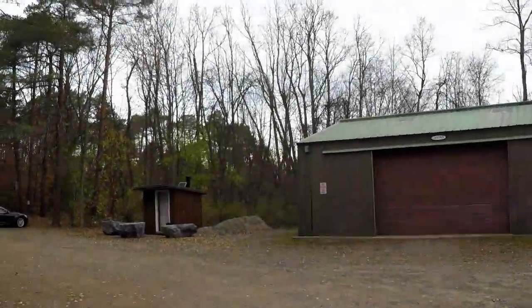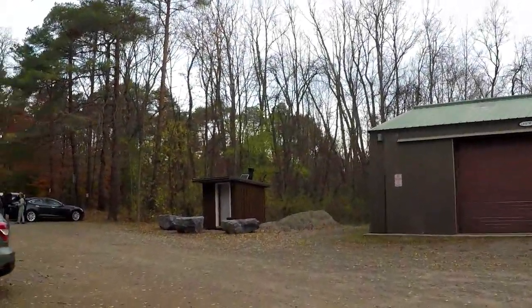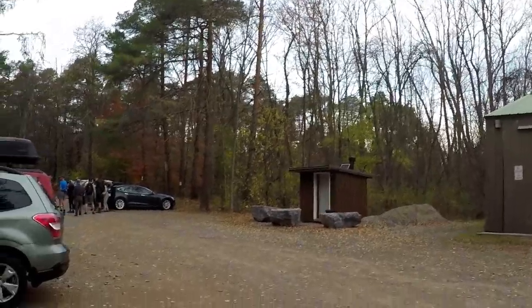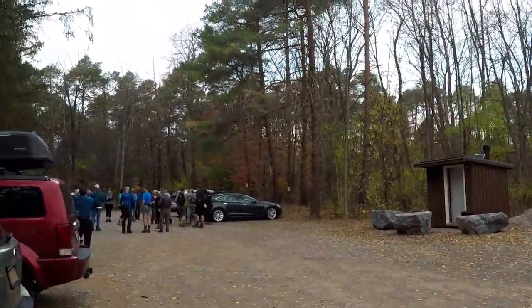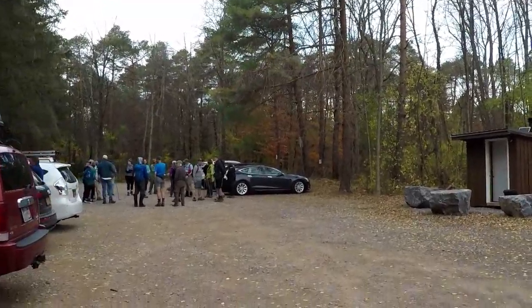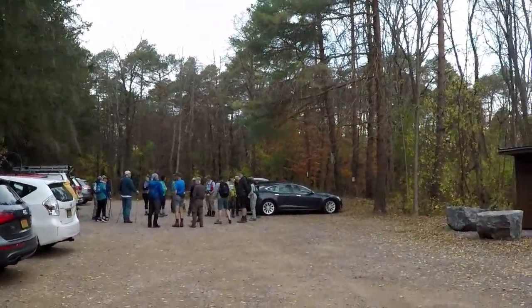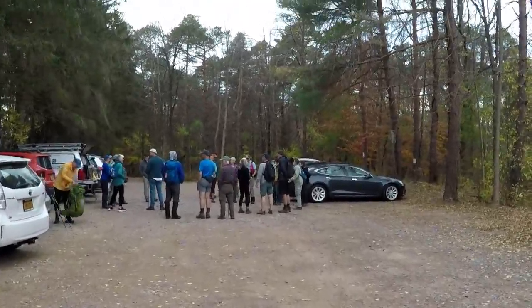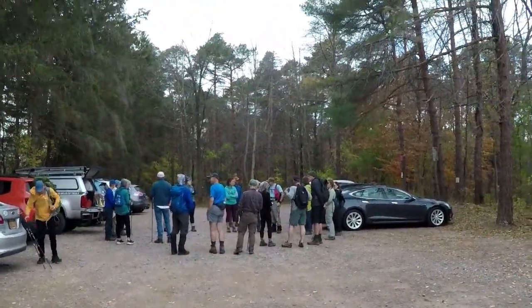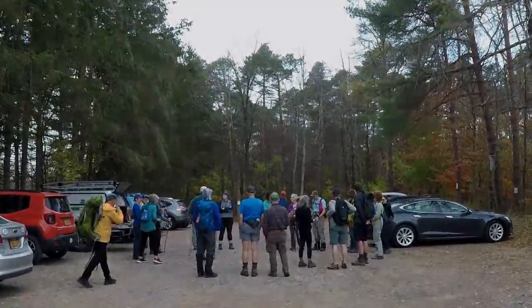This is Boughton Park. It is owned by three towns: Victor, East Bloomfield, and West Bloomfield. Today we're going to do a hike and start out on the blue trail, come around to the red trail, and back to the parking lot.